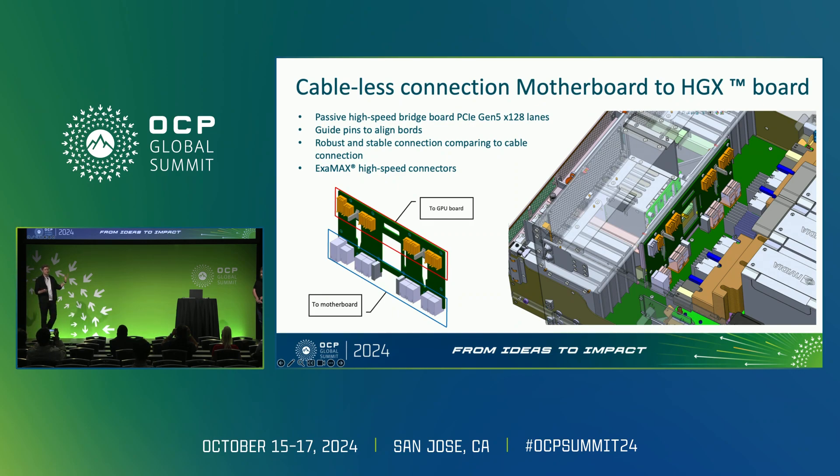The passive board connects the CPU on one side and the GPU and network on the other side. We designed this board with the Examax connector, which is quite robust and stable. After almost one year of operation across thousands of servers in our data centers, we have replaced only two boards over this entire fleet. And this is an incredible result for us.